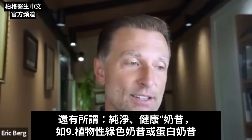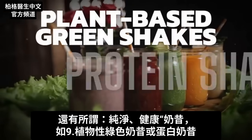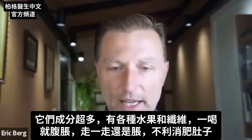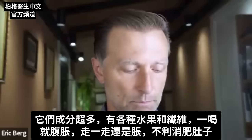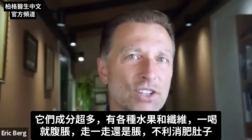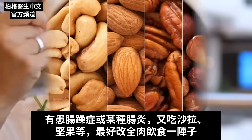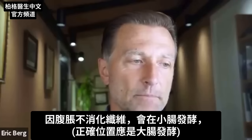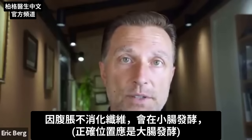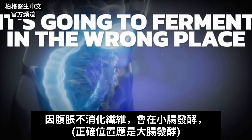So-called clean, healthy, plant-based green shakes or protein shakes often contain millions of ingredients — all these fruits and different fibers. You drink that and you're going to be bloated and feel distended — not good if you're trying to have a flat stomach. If you have IBS or some type of inflammatory condition in your gut and you're doing salads and nuts, you probably want to go carnivore for a while. If you have bloating, you won't be able to digest those things — they'll ferment in the wrong place, in the small intestine when they should ferment in the large intestine. Fermentation is basically where microbes eat up the sugars.